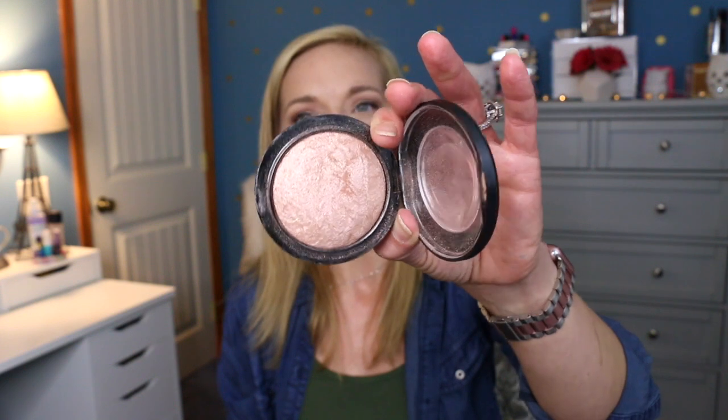The next product is by MAC — this is an oldie but a goodie. This is the MAC Soft and Gentle Mineralized Skin Finish. This OG highlighter is still really beautiful. I feel like it just looks so beautiful on the skin. I think this is the most beautiful highlighter I have in my collection, and I have quite a few. It doesn't accentuate any texture on my skin. I can use it for inner corner highlight, general highlight, or as an eyeshadow. It's just an excellent product.